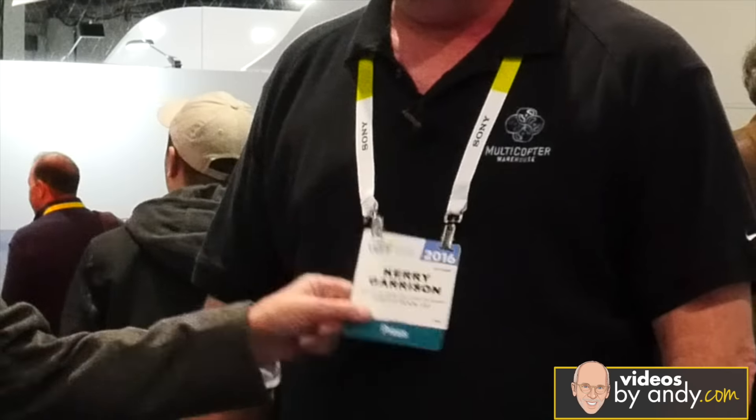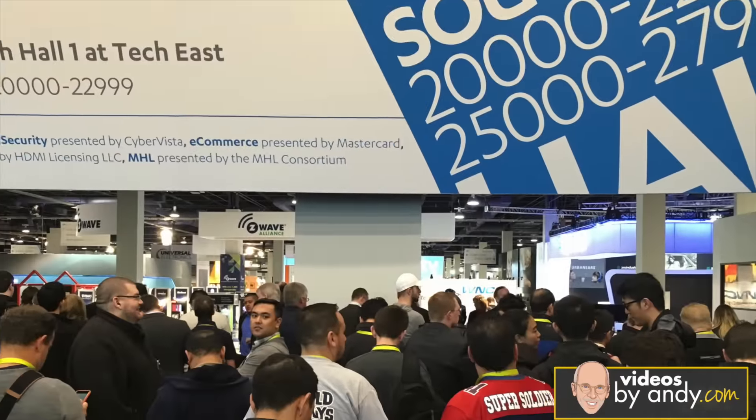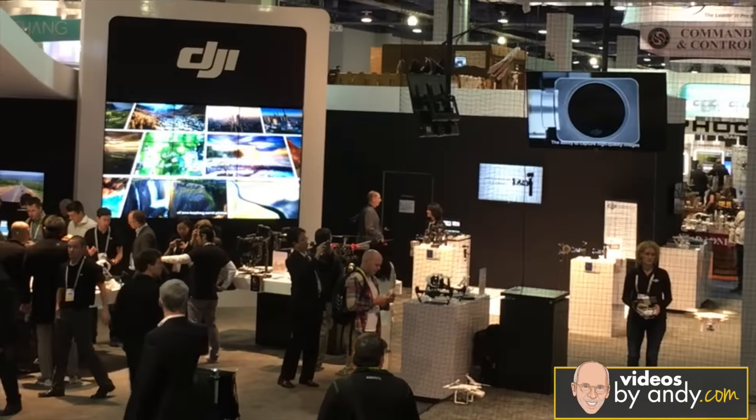Hi, I'm the Gadget Guru, Andy Par, and you're watching Videos by Andy. You probably already know this guy here. See this badge? Kerry Garrison from Castle Rock, Colorado. You might have also heard of his company, Multicopter Warehouse, where we're sitting here with people walking around us. Because we're at the Consumer Electronics Show, and in just a moment we're going to hear what products he's finding to be the hottest of the hot. And that starts now, so stay tuned.